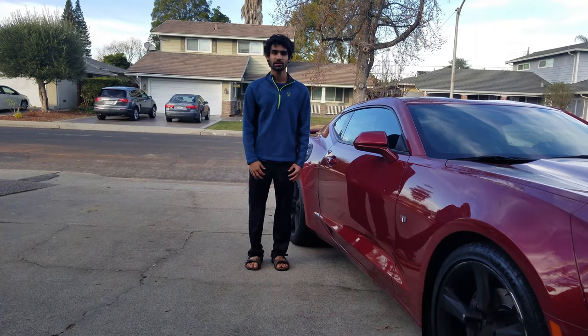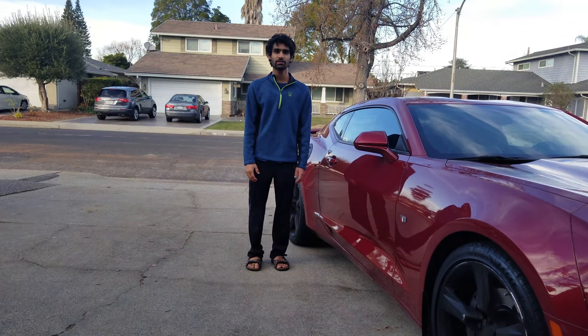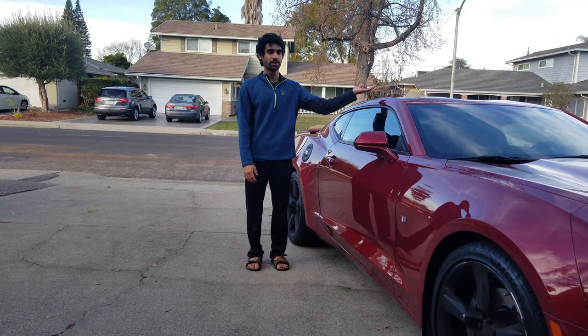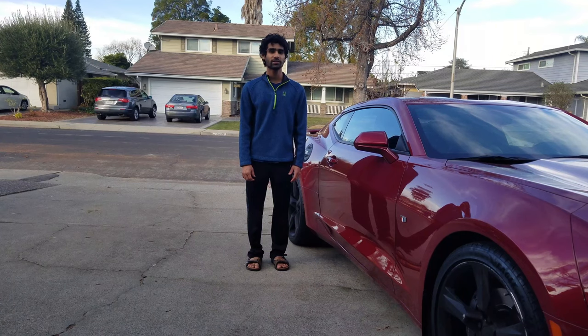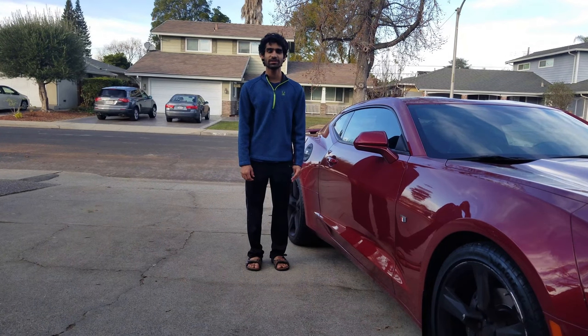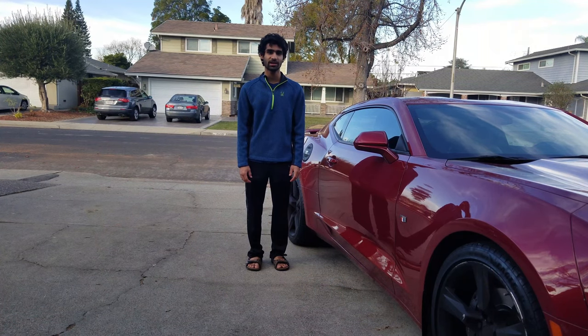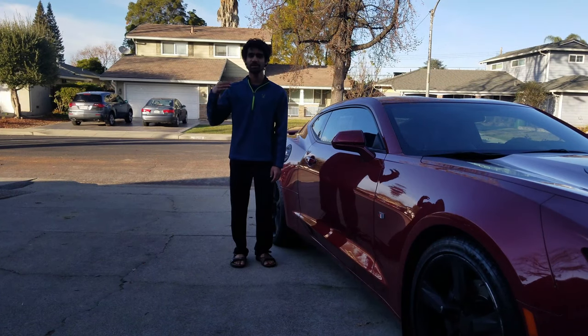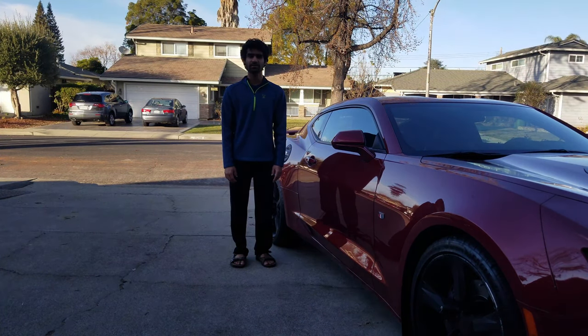Let's go over the various Camaro trims. The base model comes with a 2-liter turbocharged 4-cylinder making 275 horsepower and 295 pound-feet of torque. You can step up to a 3.6-liter V6, which makes 335 horsepower and 284 pound-feet of torque — more power, less torque. Or you can get the Camaro SS with a 455 horsepower V8. There's also a 650 horsepower Camaro ZL1 which costs more than $60,000, generally used for track driving.